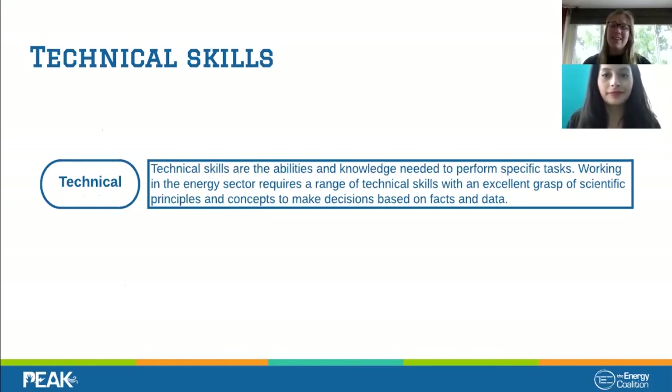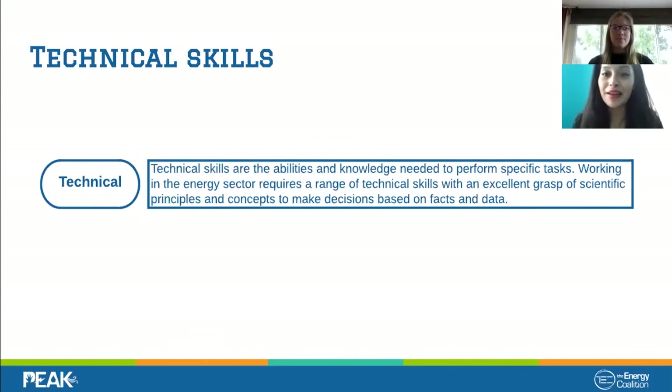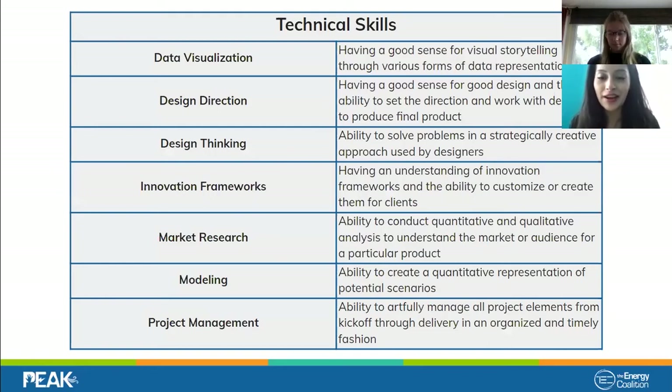Now that we've drawn all these shapes, let's talk about what we're going to put in the bubbles — different skills. There are three different types of skills: workplace skills, technical skills, and interpersonal skills. Technical skills go in the blue bubbles, and we'll focus on those first. Technical skills are the skills where you need ability and knowledge on specific tasks to do your job well. Send us your ideas in the chat — what three technical skills do you think Helena needs as a graphic designer?